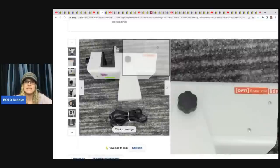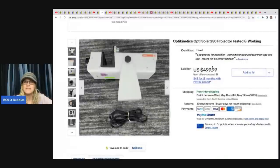The next item he sold is an Opti Solar projector — tested and working. He got this at a thrift store for $50 and took a best offer of $450 for this item, with free shipping.